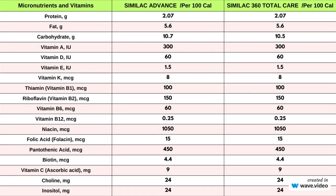When it comes to micronutrients and vitamins, Similac Advance and Similac 360 Total Care offer nearly identical levels per 100 calories, except for carbohydrates, where Similac Advance has a higher level. Both formulas ensure that infants receive the essential nutrients required for healthy growth and development. Parents can confidently choose between these formulas, knowing their baby will receive consistent and adequate nutrition.